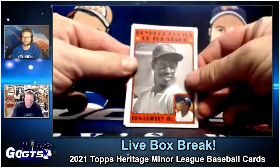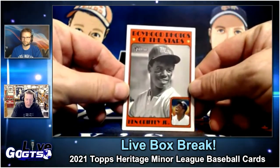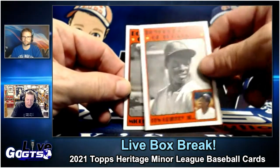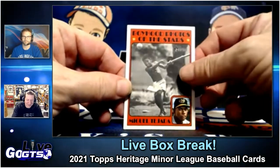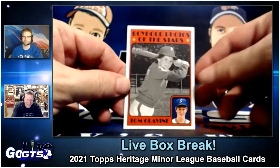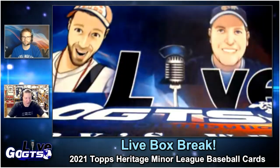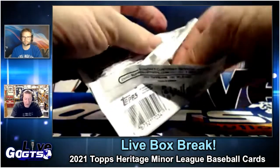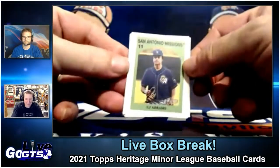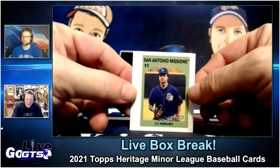Next up, another fun cool insert we've seen: Boyhood Photos of the Stars. There's Ken Griffey Jr. — I thought that was great. Look at this one of little Miguel Tejada, and I really like this one of Tom Clavin too. That's fun — Boyhood Photos of the Stars. And then there's a fun mini insert. Do you happen to know what the name of this one was, Ivan? I just thought it was minis. Okay, fair enough.